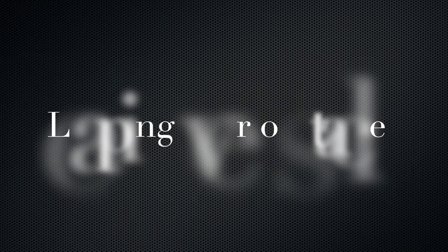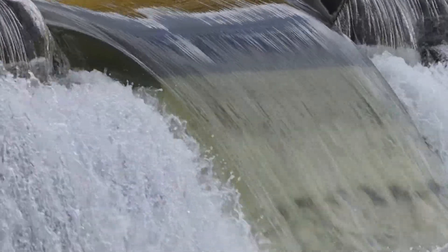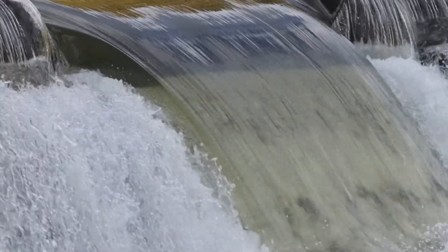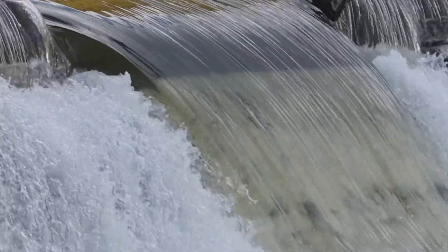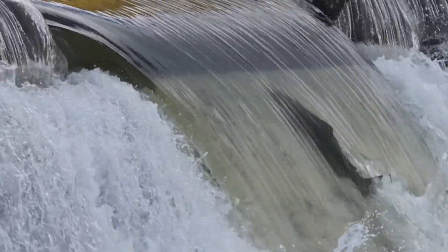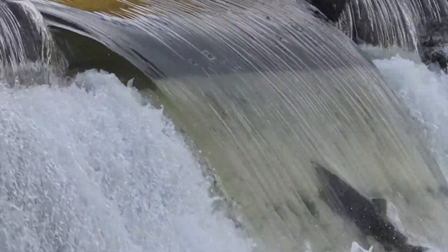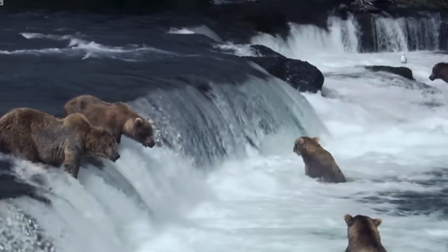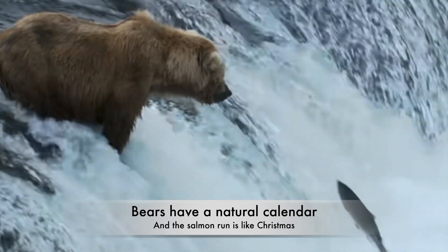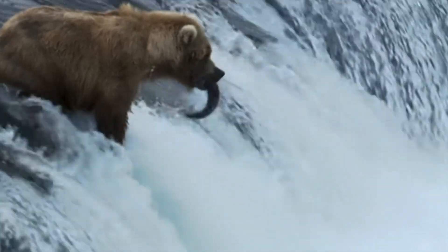Leaping over obstacles: Salmon encounter numerous obstacles such as waterfalls and rapids during their upstream journeys. Many salmon species are equipped with the ability to leap over these obstacles using their powerful tails and body muscles. Bears are happy when they do this — the salmon make for an impressive spectacle and oftentimes a good meal.